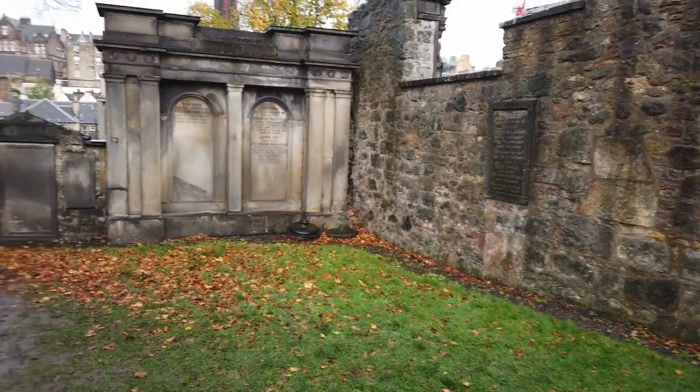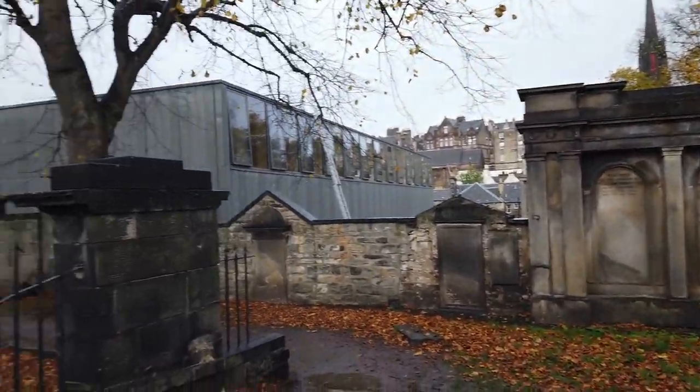Ja, ist nichts Spektakuläres. Sind schon die Nächsten da. Das ist eine Harry Potter Pilgerstätte anscheinend. Interessant. Also, wir verlassen jetzt wieder den Friedhof.